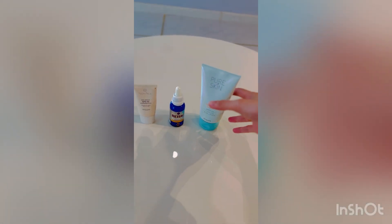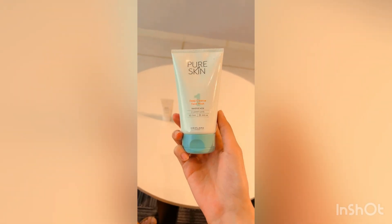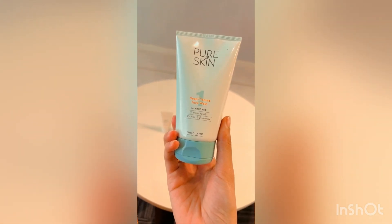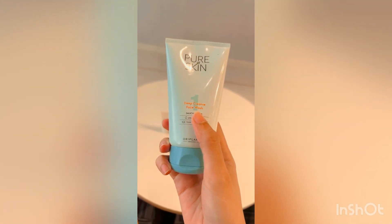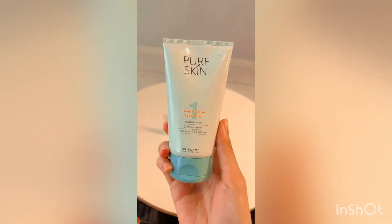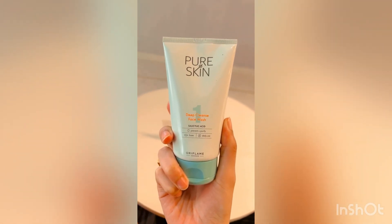The first one is obviously the face wash. Whenever you are using any face wash, this one I bought from Oriflame. It has salicylic acid in it which cleanses the skin and keeps the pH stable. This is the Oriflame Pure Skin Deep Clean Face Wash.